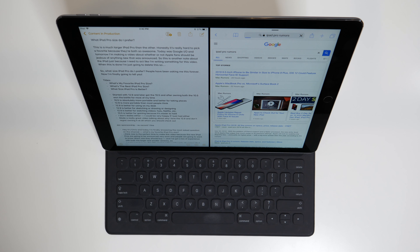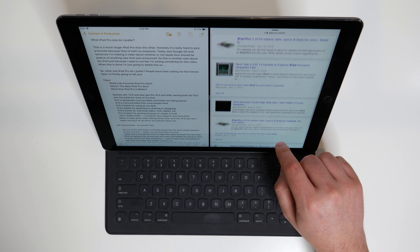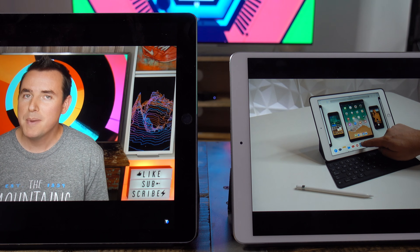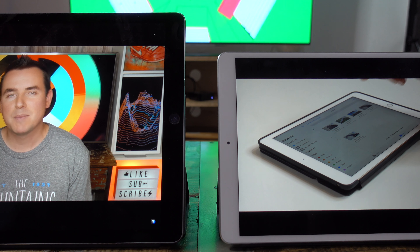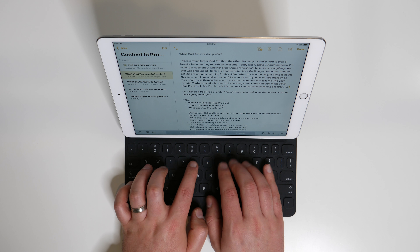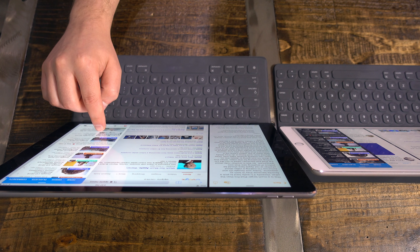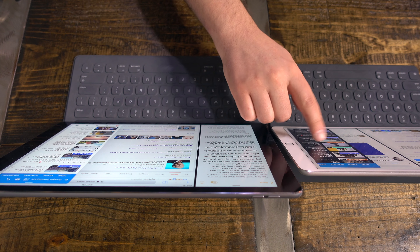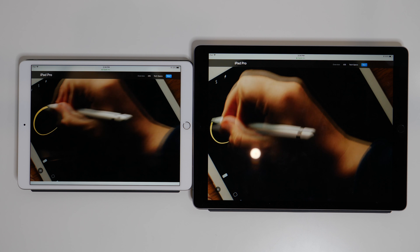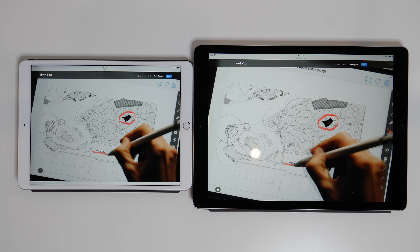Let me just give you this tasty morsel right out of the gate. The 12.9 inch iPad Pro was my go-to for the longest time. But when I got the 10.5 inch and had them both sitting around the house, the office, and the studio, I started reaching for that 10.5 inch probably 8 out of 10 times. That says a lot, but it's not the entire story. In this video I'll talk about which one I like best in different situations, and give recommendations to help you make the best possible purchase decision.